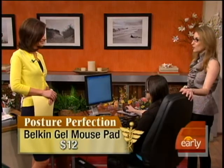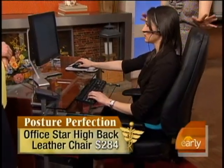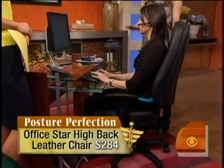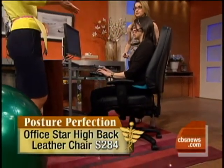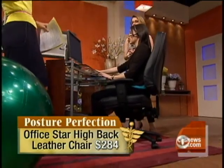We move on to the chair, which is really huge because we're sitting all day. This is the OfficeStar high-back leather chair at about $300. It's fully adjustable and provides lumbar support, which is really important because most back problems do come from our lower back. $300 sounds like a lot of money, but there are alternatives that are much less expensive.